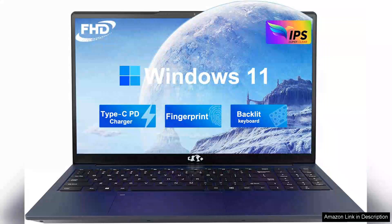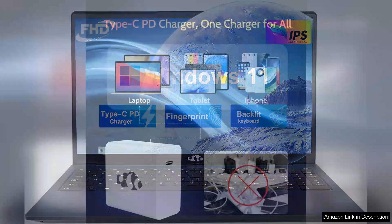The Nemo 15.6D student laptop is a commendable choice for students seeking a reliable and efficient computing device. With its sleek design and solid build quality, it immediately appeals to the eye.